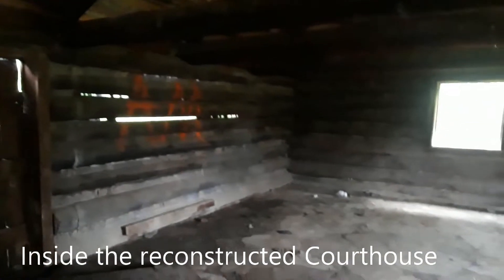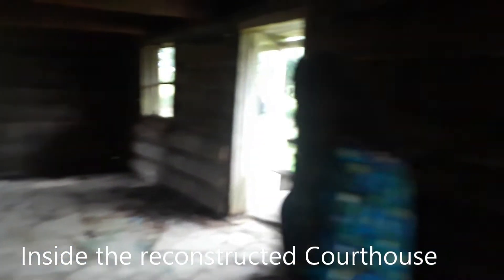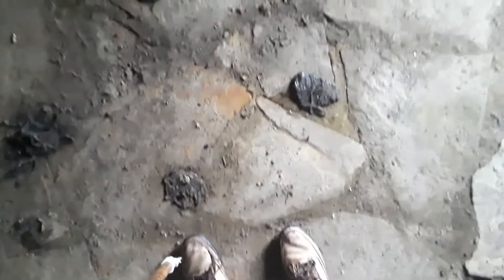This is the building — the inside of it. The entire building has seen better days, and the inside has definitely seen better days. There's lots of graffiti. Unfortunately, cows have wandered through here, so you've got to watch where you're stepping.